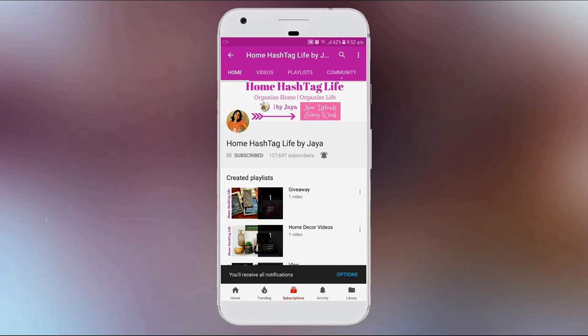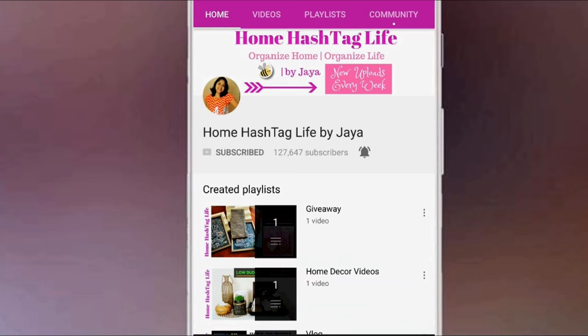Please subscribe and tap the bell not to miss exciting videos from Home Life. Namaste, welcome to Home Life, and today's video is all about the meal plan master list.